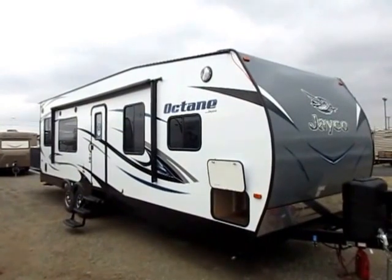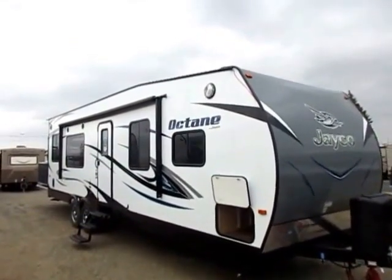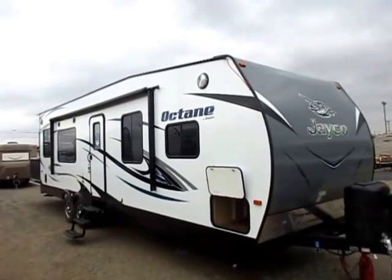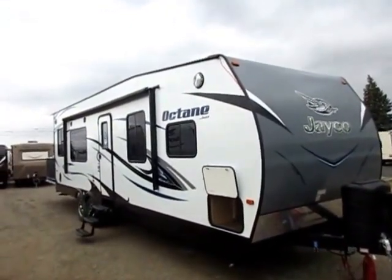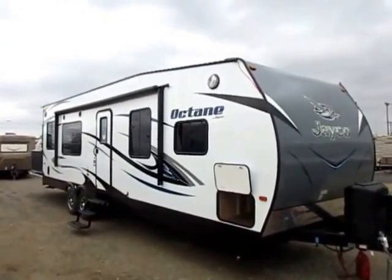We have in front of us here a 31B Octane by Jayco. Now this is the Big Brother Octane, not to be confused with the Superlite. The primary difference, other than size, is really laminated sidewalls versus constructed sidewalls, meaning wood frame skeleton. Neither is really superior to the other — it's just consumer preference because it looks cleaner, tows easier due to less surface area, and cleans a lot easier.